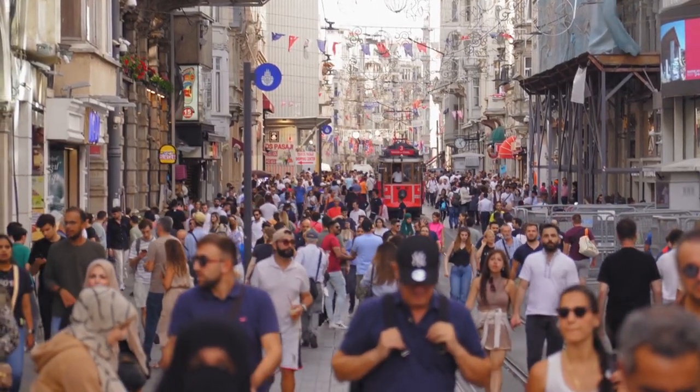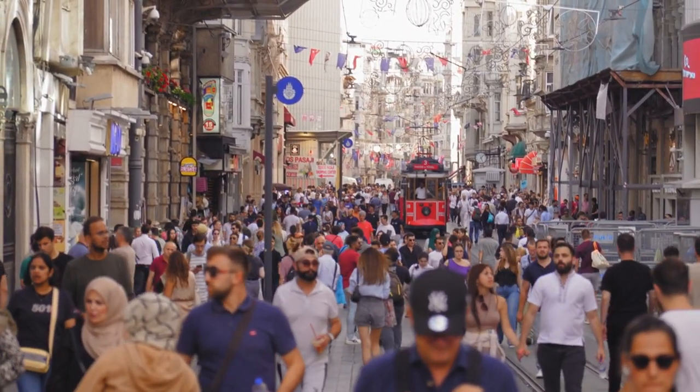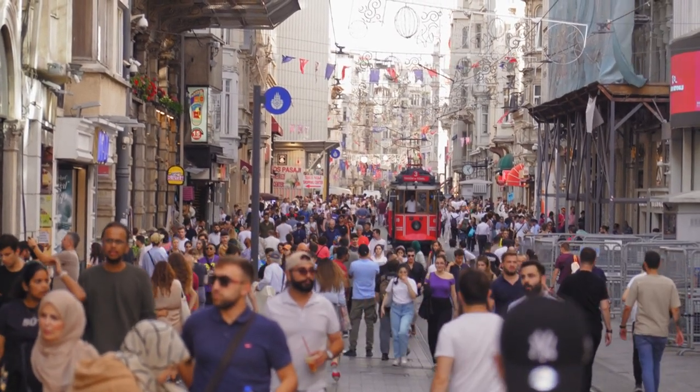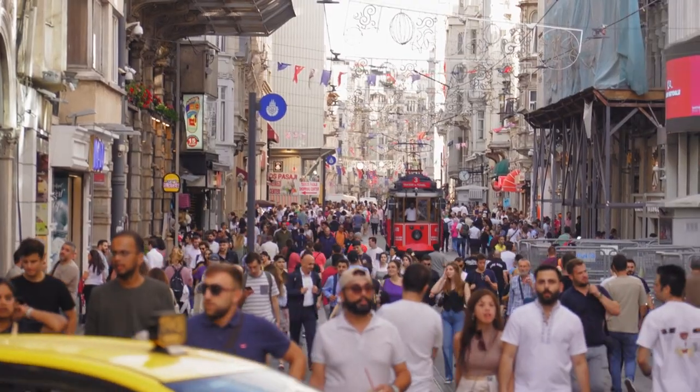Istiklal Avenue: as Istanbul's main pedestrian thoroughfare, Istiklal Avenue is a melting pot of cultures, cuisines, and styles. Explore its myriad shops, boutiques, and galleries, and be sure to try some traditional Turkish street food along the way.